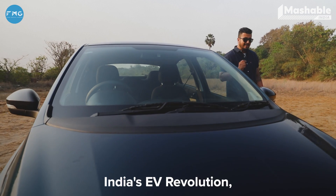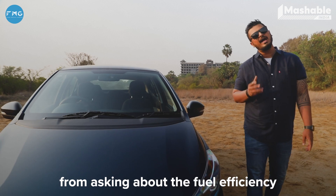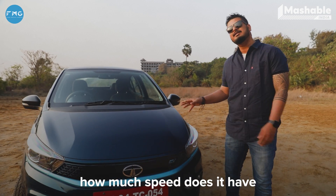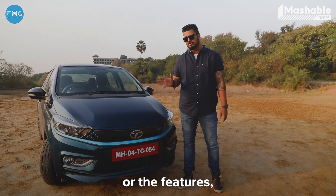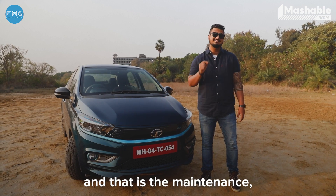When we started this series on India's EV revolution, I remember talking about this phase where people would go, 'How much average is it?' And then moving to a phase where people were like, 'How much speed is it? What features are there?' But irrespective of the speed or the features, there's one important factor which haunts all of these vehicles, and that is the maintenance.